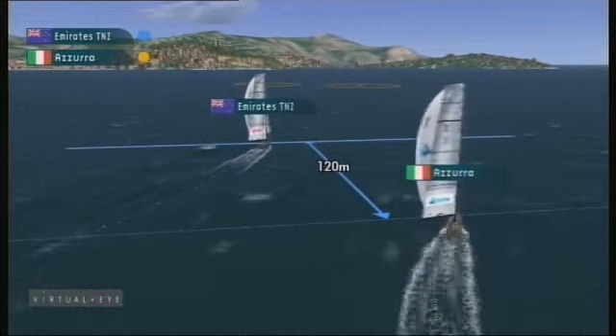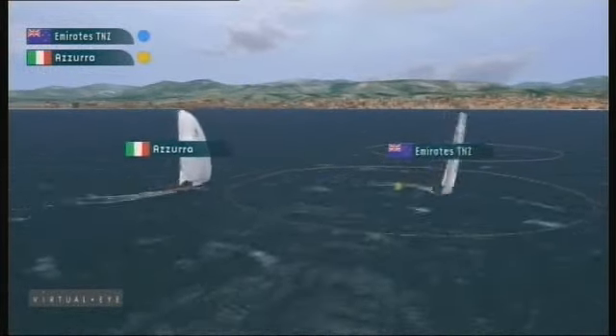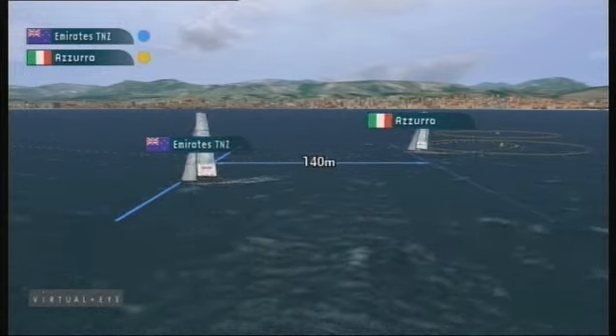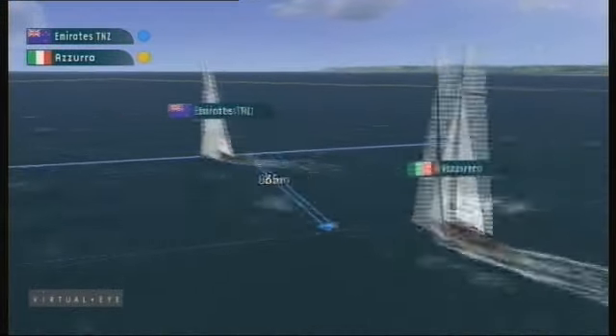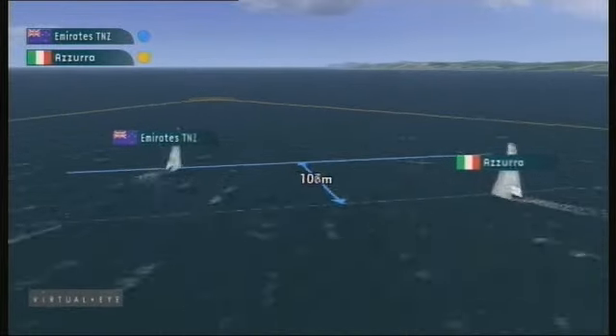That lead of four to five boat lengths was maintained by the Kiwis in these pretty steady conditions, as Emirates Team New Zealand stayed in phase, not giving Azura too many passing lanes on the downwind. Through the bottom mark gate, Emirates Team New Zealand still in the lead, with Azura following around the bottom mark. On the upwind again, classical tactics by the afterguard of Emirates Team New Zealand.